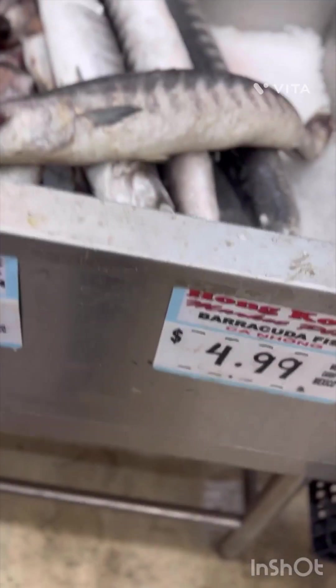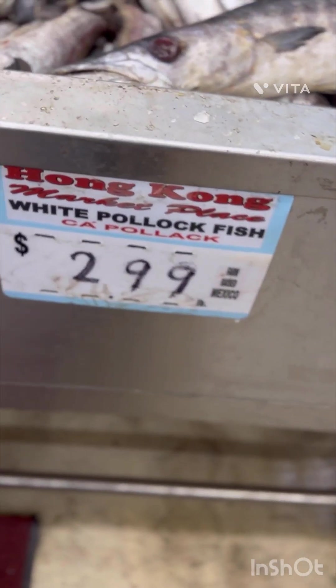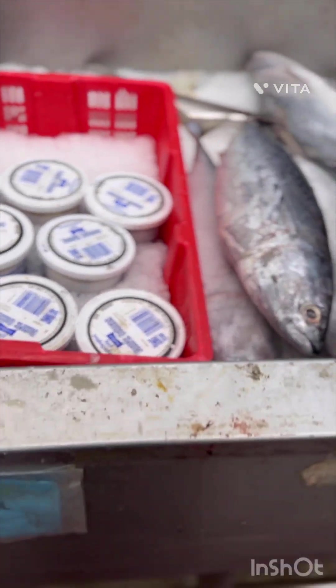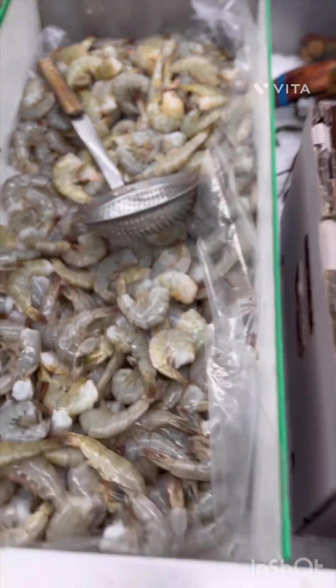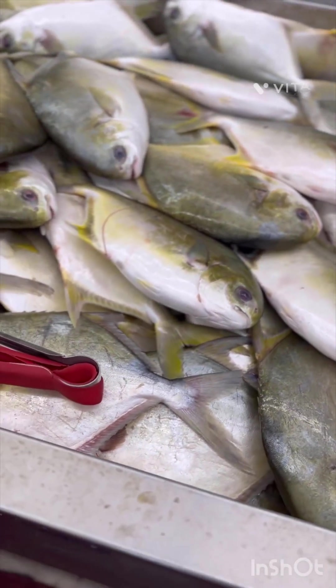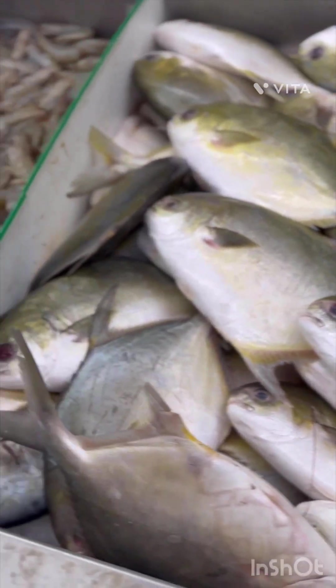Let's go to the produce and fresh fish section in the Hong Kong Market. They've got barracuda, black pollock at $2.99, Pacific oysters at $1.75 to $1.79 each on the shell, lobster, and shrimp at $6.99. They also have golden pompano and head-on knee shrimp.